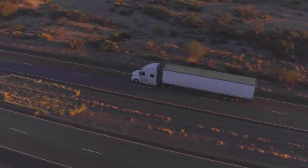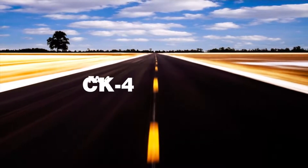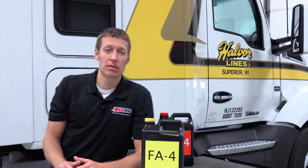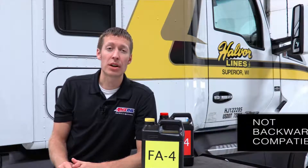For that reason, two new specifications have been introduced: CK4 and FA4. The FA4 specification is not going to be backwards compatible to the current CJ4 specification. It is for model year 2017 and newer vehicles.